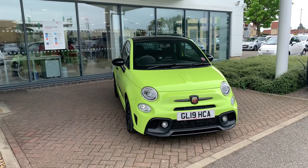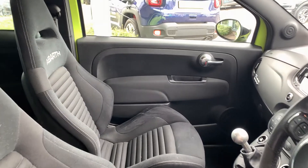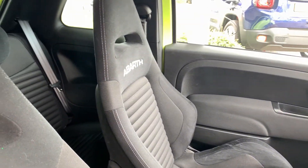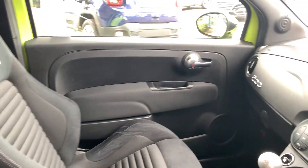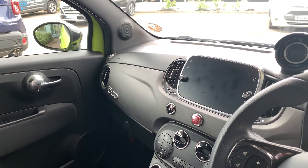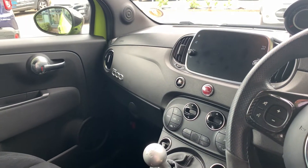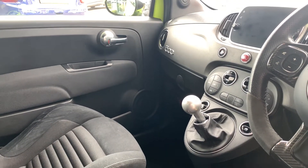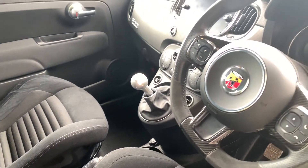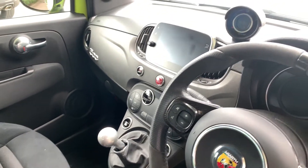Moving to the interior. It has the Saubelt front seats as standard. It's got the touchscreen radio system with navigation, bluetooth, climate control, steering wheel controls, and the sports mode.